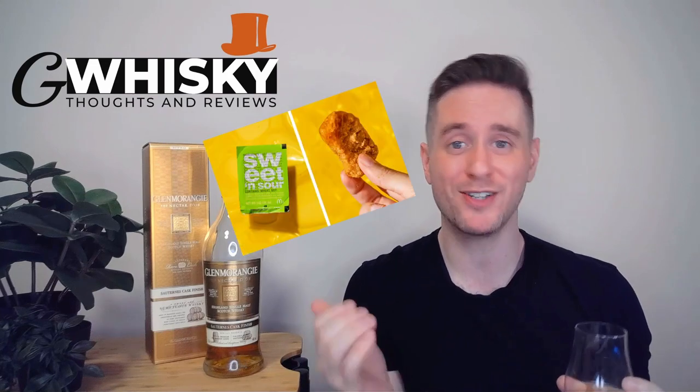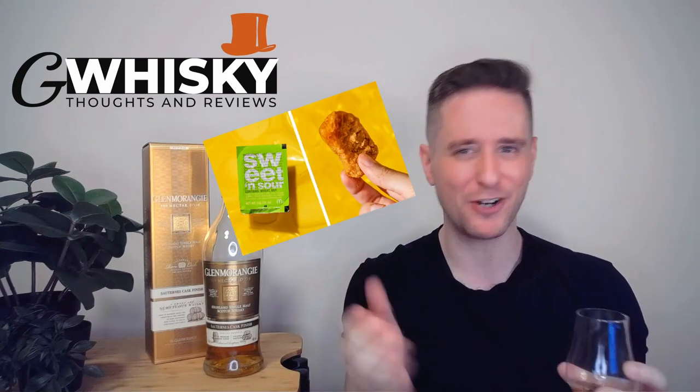And the finish: getting more of that ginger ale. I'm getting McDonald's sweet and sour sauce — you know, for dipping your chicken nuggets. Some drying oak spice, sawdust, white pepper, lemon hard candy, and some lingering florals. This is a short to medium finish.